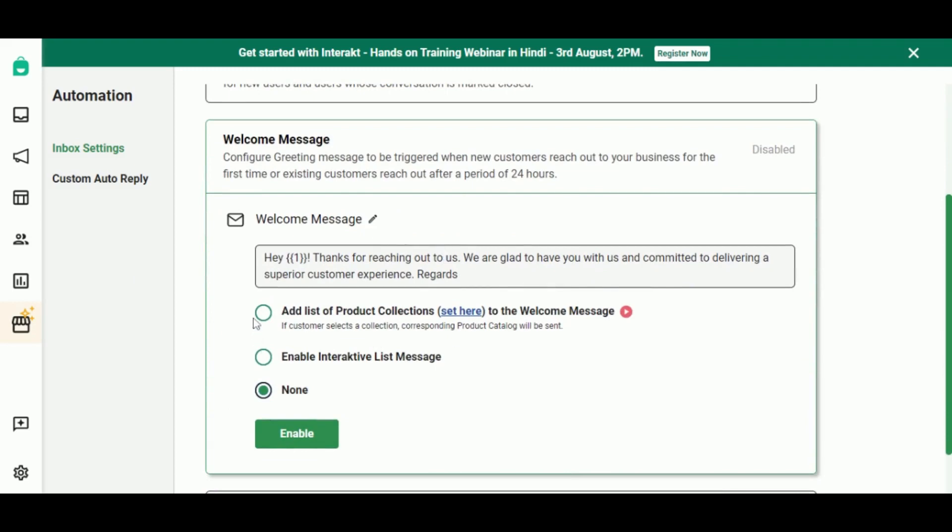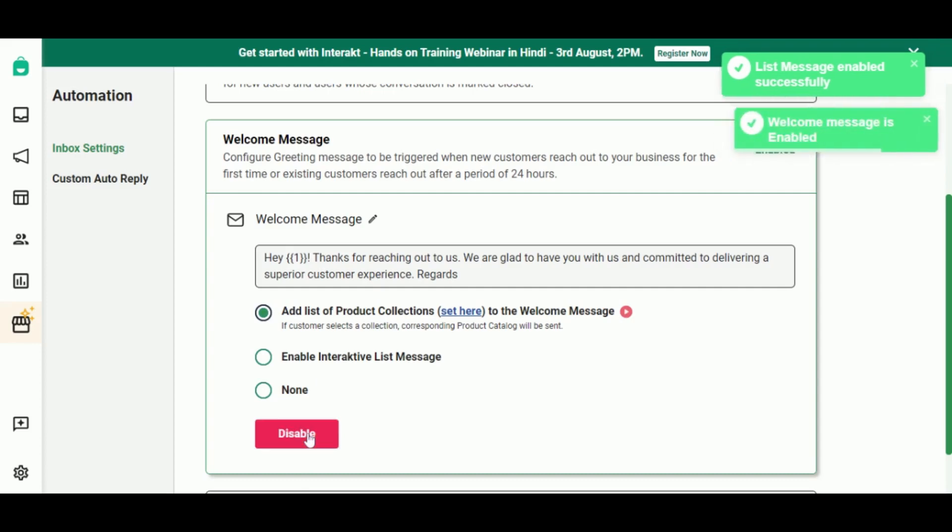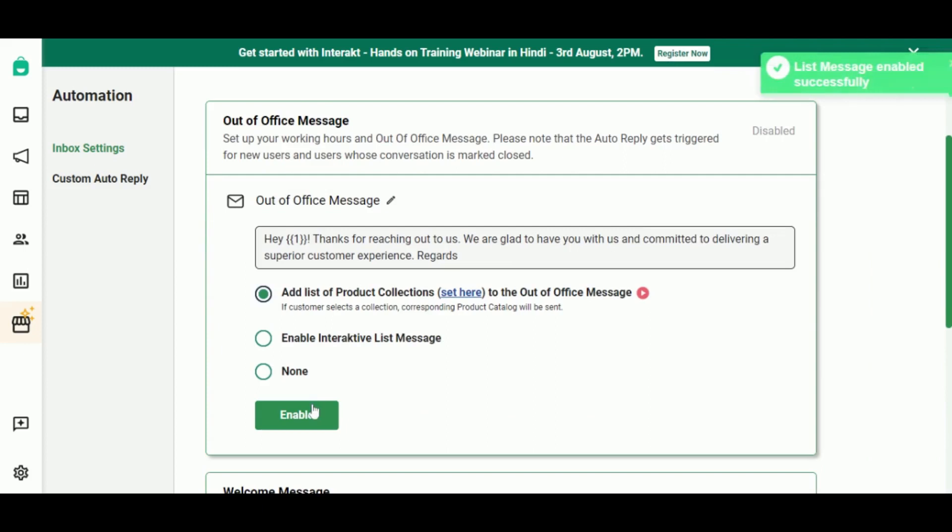You can click here to attach the list of your product collections to the welcome message, then click on Enable here to set the welcome message live. You can do the same for out-of-office messages also.